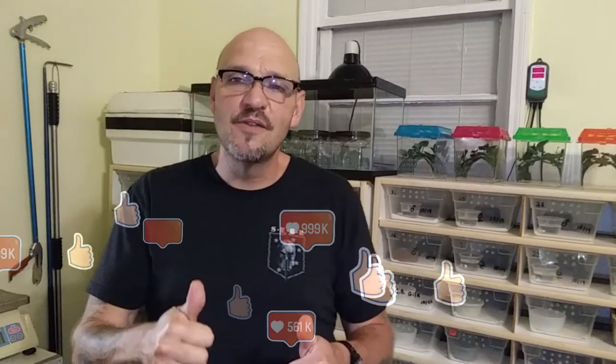Stay tuned — we're going to be back shortly with the hatching of the Gila Monsters. Don't forget to subscribe, don't forget to hit the like and give us the thumbs up. Hit the notification bells and keep following Venom Central. I want to thank you all. Willie, Venom Central, checking out. Later.